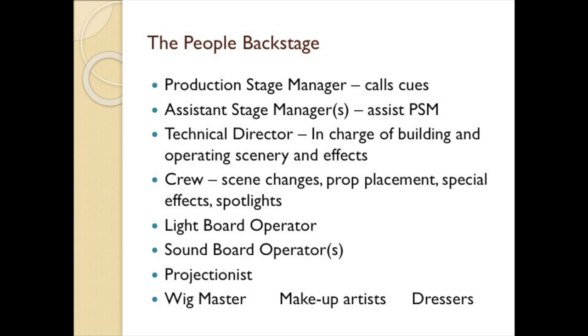The technical director is in charge of building and operating the scenery and all the stage machinery and special effects during performance. He oversees the technical crews who run the scene changes, prop placement, and special effects. They are trained by the technical director and work under the production stage manager during a run. This also includes spotlight operators and light and soundboard operators. Then there are the wig masters, makeup artists, and dressers, who help the actors backstage and in the dressing rooms.